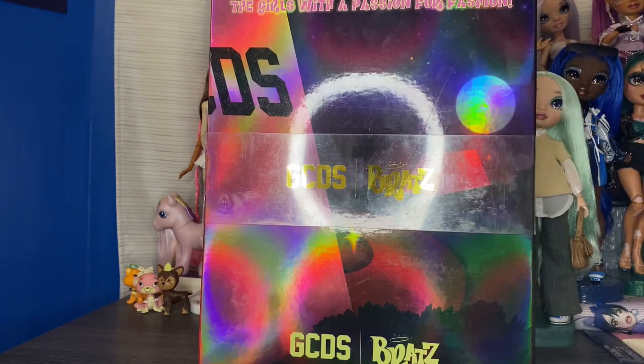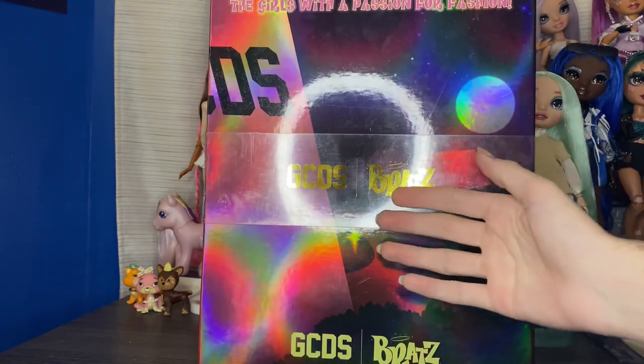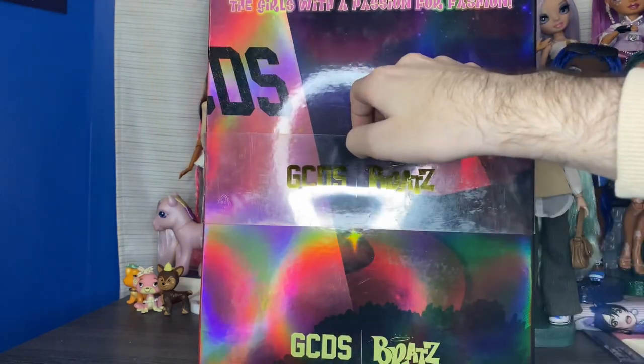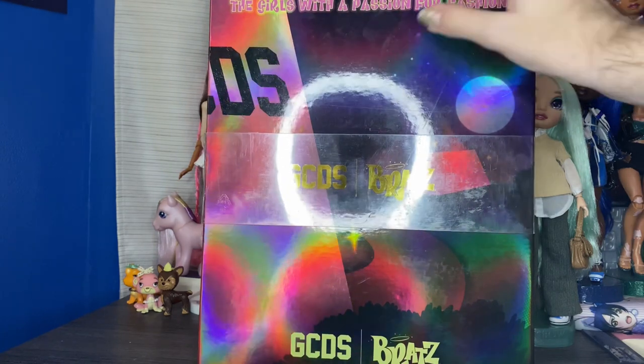Hi guys, welcome back to my channel — it's Sweetest Dolls! Today we are opening another one of the dolls I got from my Christmas haul. If you haven't checked that video out, go check that out first and then you'll see a lot of the videos that are going to be upcoming after that one.